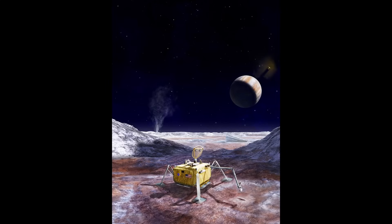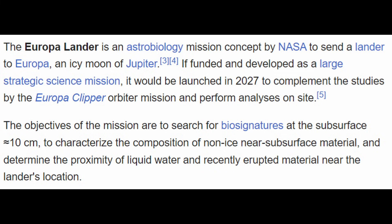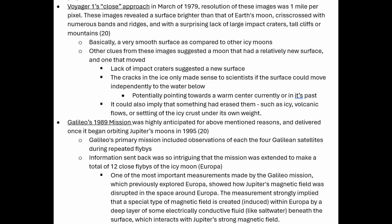In 2027, NASA is going to launch the Europa Lander, which will continue with sampling and doing other investigations on the surface of Europa. I'll do a separate video about this probe later on. The objective of the Europa Lander is to characterize the composition of non-ice near-subsurface material and determine the depth to liquid water and recently erupted material near the lander's location. There have been past missions near Europa — Voyager 1 made a close approach in March of 1979, and the Galileo mission in the 90s gave us a lot more information about Europa and the other satellites of Jupiter.